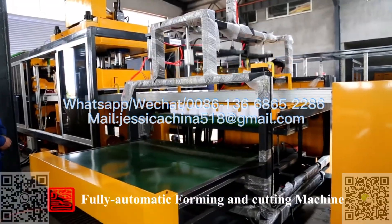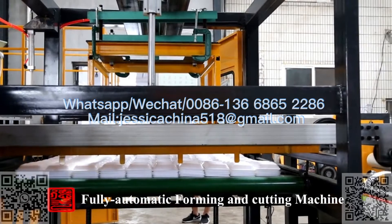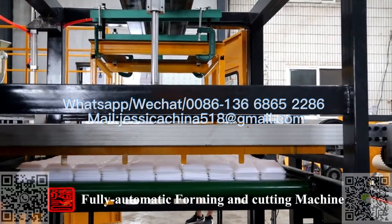After reaching a certain amount, the products can be delivered out automatically. They are then packed and sent to the warehouse. At the same time, the waste parts are automatically rolled up.